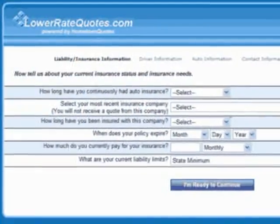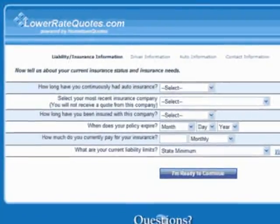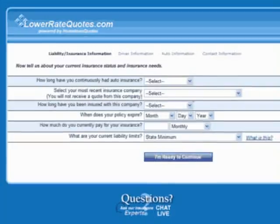On these sites, you complete an online form with information about your vehicles, personal information, and the coverage you want. Then you'll receive fast quotes from multiple A-rated insurance companies, and you can choose the cheapest rate.